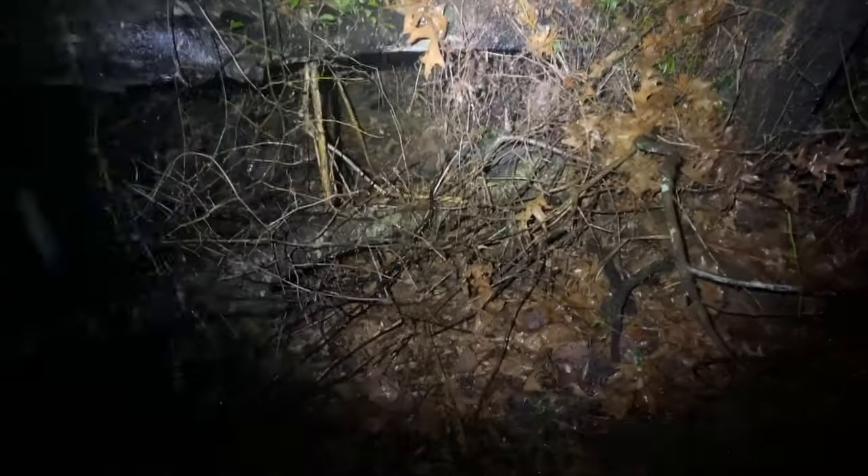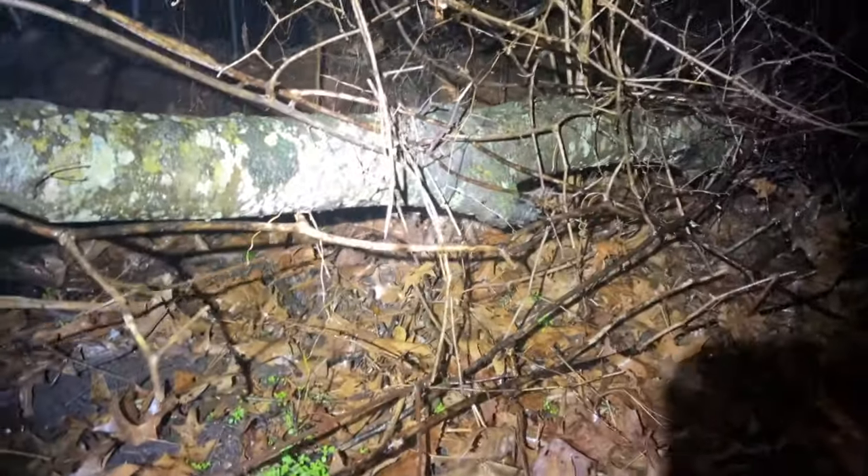An armadillo! What's up dude — looking for wood frogs? It's a little stub tail.